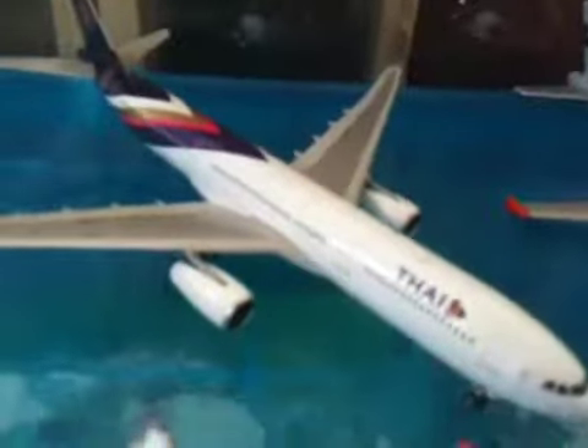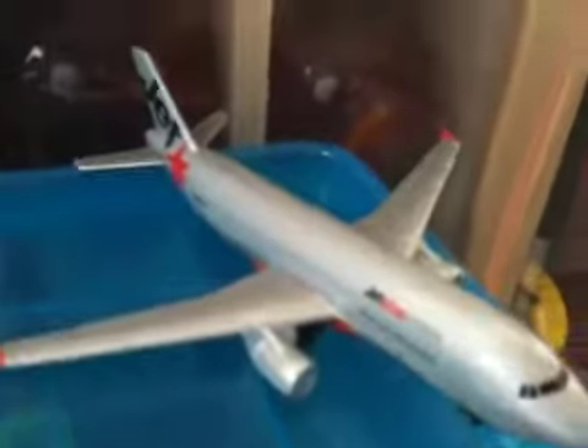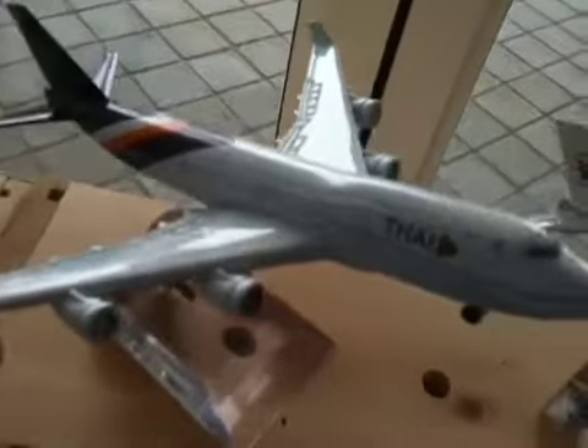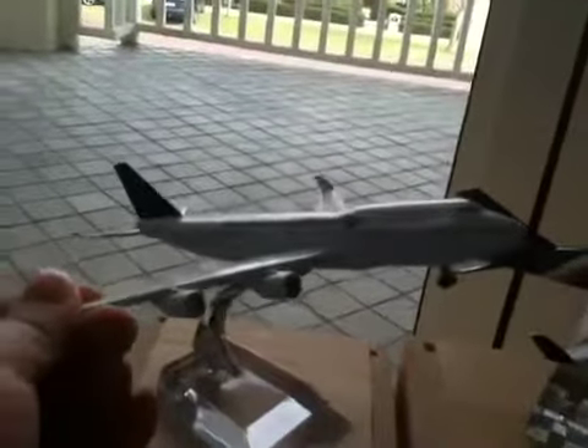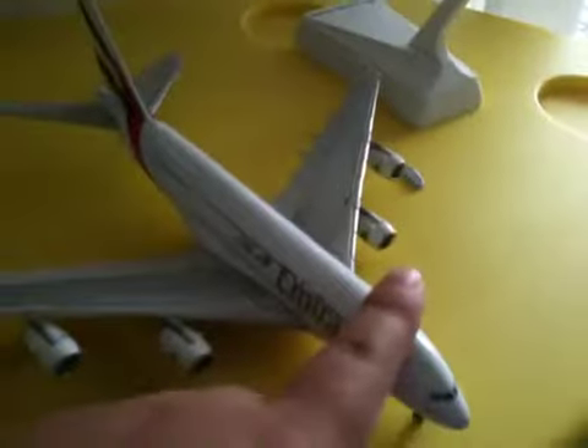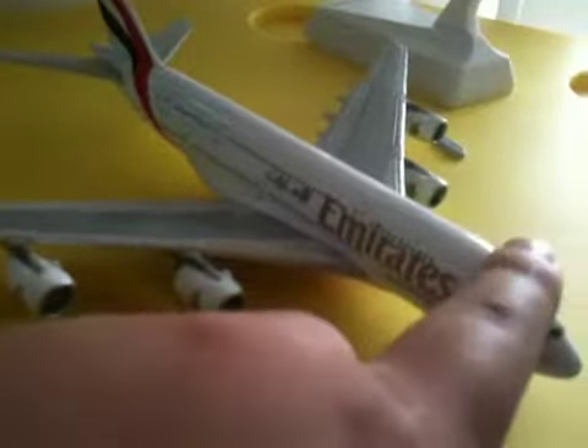That's Thai Airways — I think that's an A330. Jetstar.com from Australia. That's Saudi Arabian 747-81 I think. And that's Mesh Cargo 747-400. This is Thai Airways from Thailand. This is Garuda Indonesia. This is Sri Lankan Airlines from Sri Lanka. This is Emirates — I just got it.